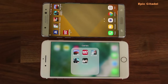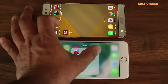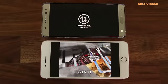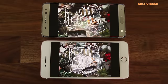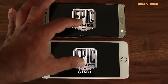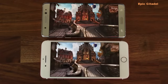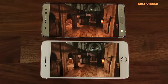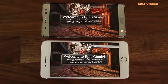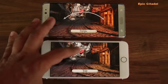Let's launch Epic Citadel and then move on to actual gameplay to see which phone is smoother. The launch was quicker on the iPhone again. The load times were pretty similar, but the launch time is faster on the iPhone. So we still have a 3 to 1 ratio where the iPhone 7 wins on launch and load times across these games.